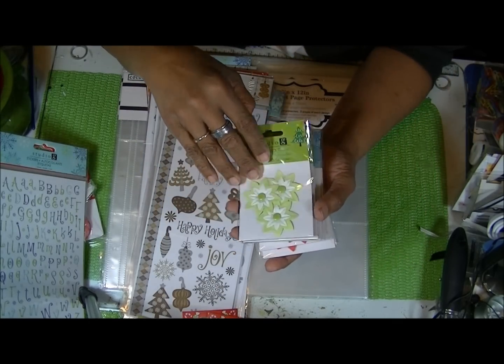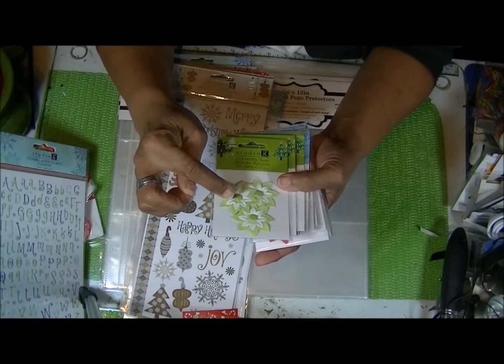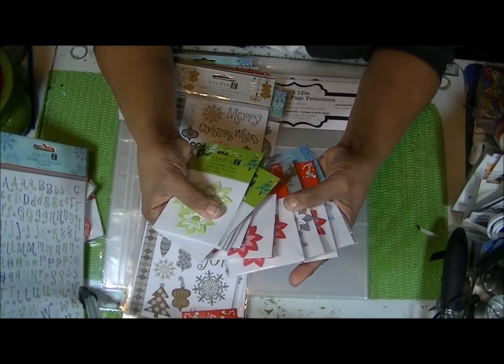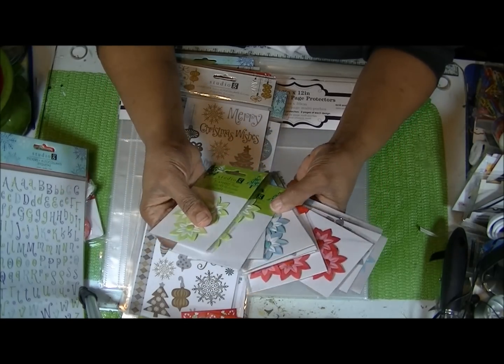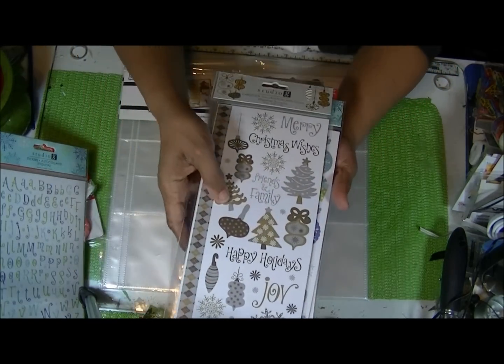I also have flowers — they're three-dimensional with what looks like a brad in the middle, and they're layered. There are three flowers in each pack, and they come in green, blue, gray, soft red, and blue again.